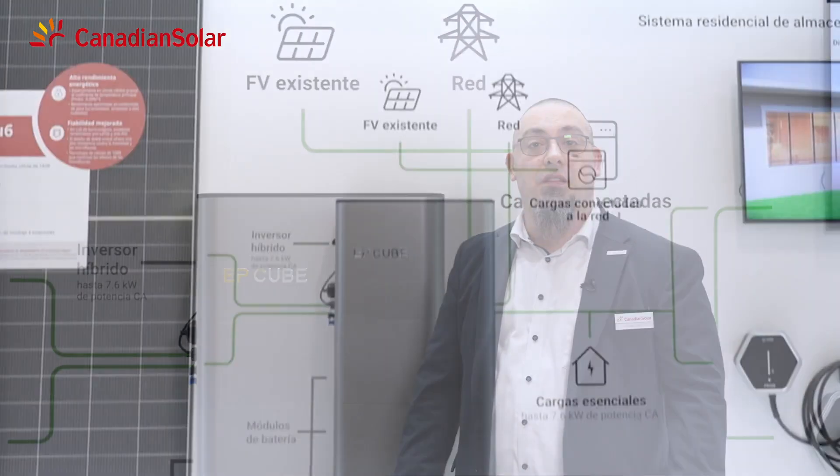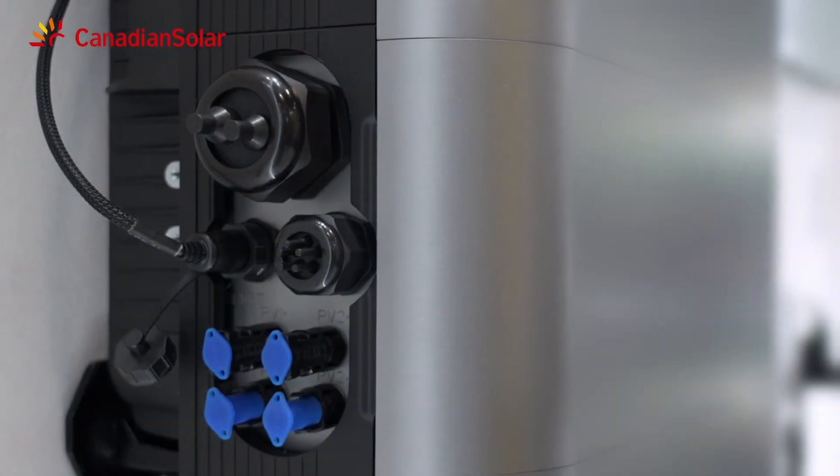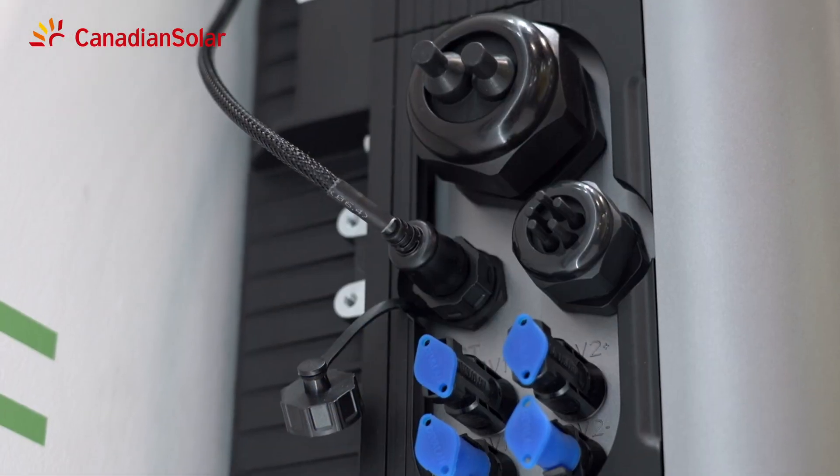The APCube is an intelligent and flexible residential energy storage system that allows homeowners to make the most of their new or existing solar PV installation and significantly cut their energy bills. The APCube has a modern and compact all-in-one design that fits all households.